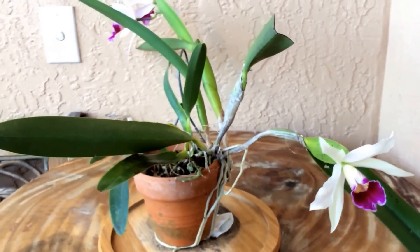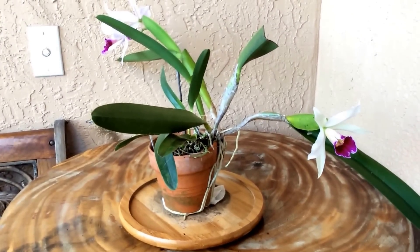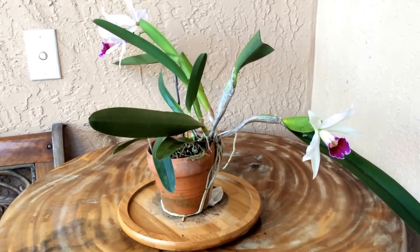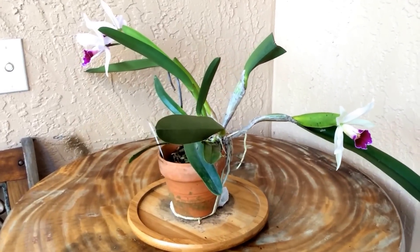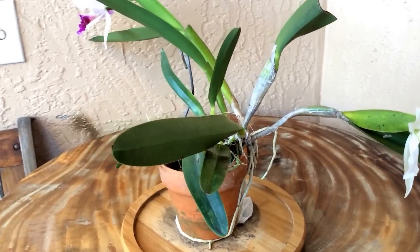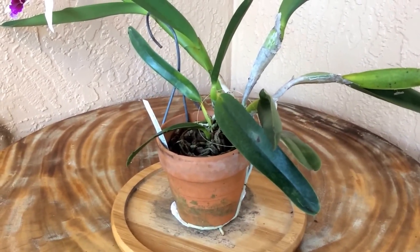There are so many varieties of Lelia purpurata — called carnea and even 'Werkhauseri,' which is really equally beautiful. It's a beautiful Lelia with unifoliate leaves and sympodial growth habits.